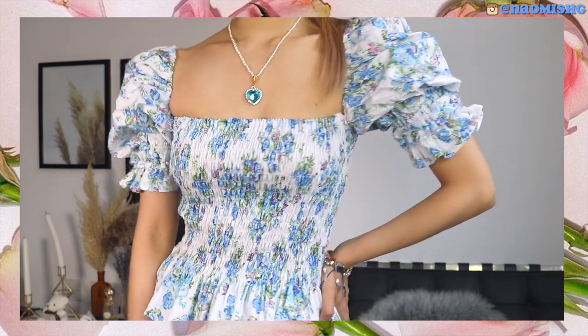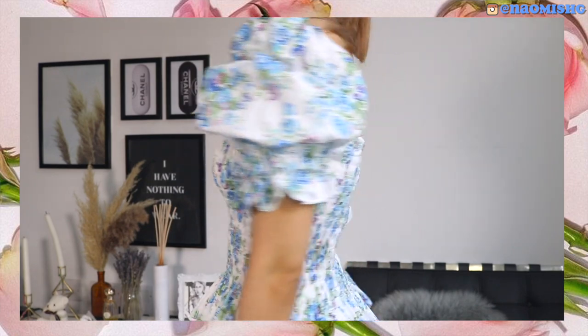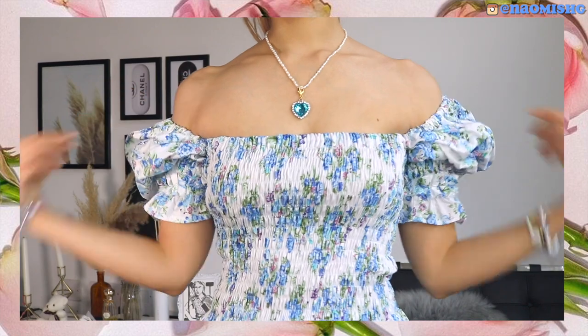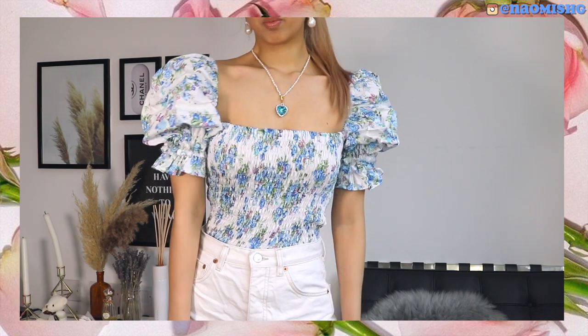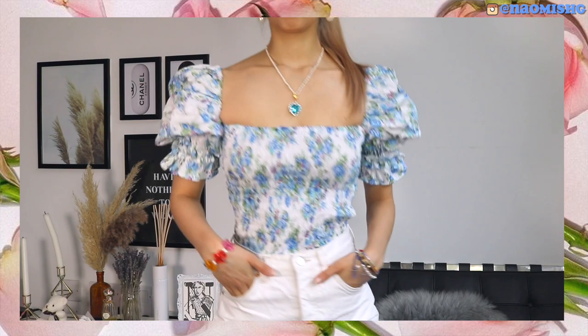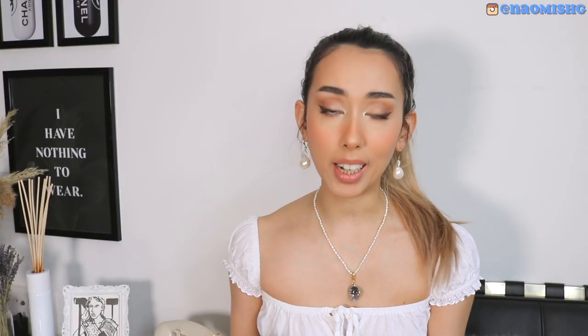But apart from this bit, everything is actually sewn, so it just looks really, really classy. I can't wait to wear it with a pair of jeans and go out — I think it's just going to be so cute. And she's actually pretty quick as well. I think I received this in a week or a week and a half, so you're not going to have to wait a lot for her to make it.